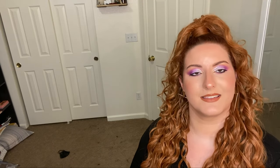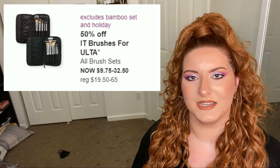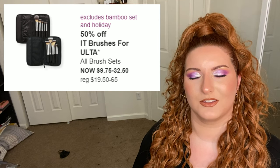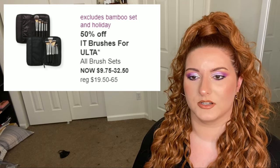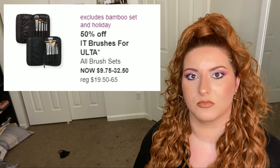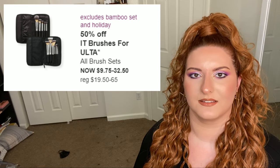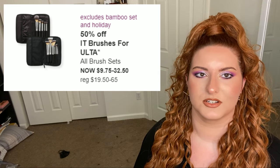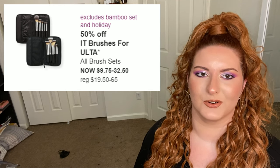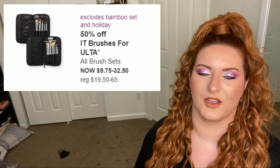Next is 50% off select IT Cosmetics brush sets — short and sweet. I think these brushes are overpriced for the amount you get. Good drugstore brush brands are the Ulta Collection — they have really good brushes for their price — and Real Techniques. If IT Cosmetics can sell these for 50% off, they can sell them for even less. You don't need IT Cosmetics brushes; you're just paying for the cosmetics branding.